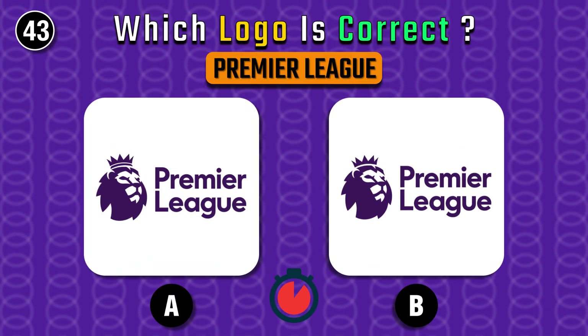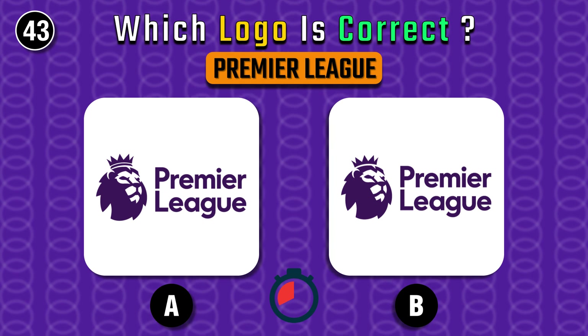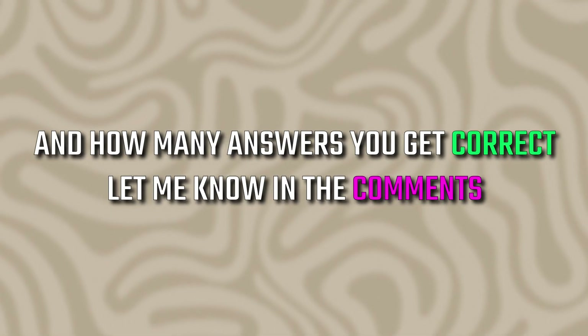And lastly, for football fans — the Premier League logo. B for sure. That's all for this video. Thanks for watching, and let me know in the comments how many answers you got correct.